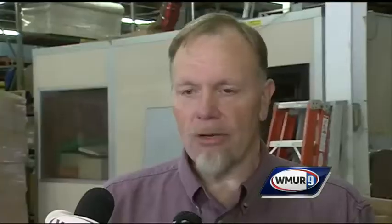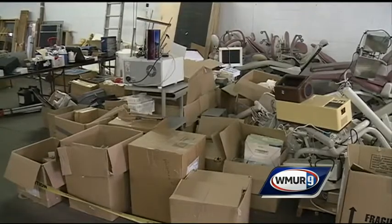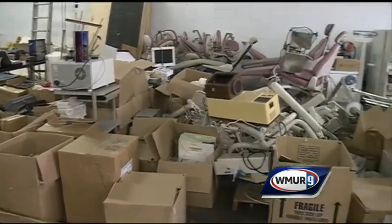Sweeney says because of the way the auction is structured with no minimum bid, deals will be plenty. There will be things that we'll throw into multiple lots, like the dental equipment. We'll put that all into one lot. Someone may pick up parts for their stuff, or be able to set up their own practice by the time they're done.